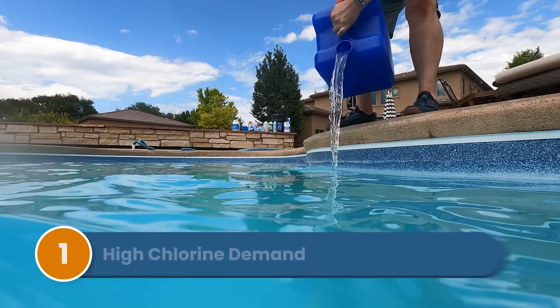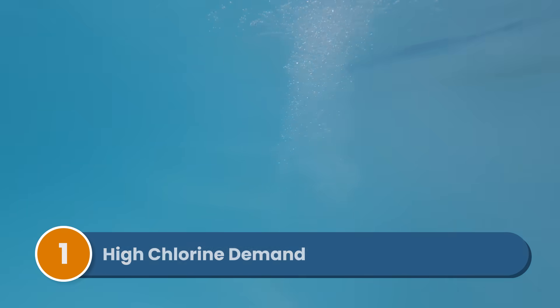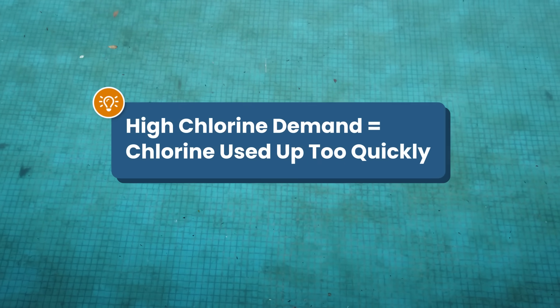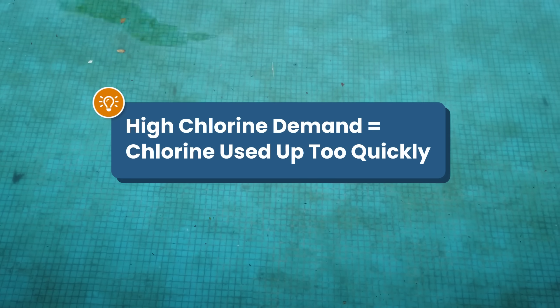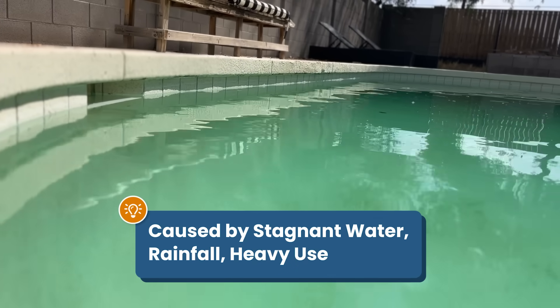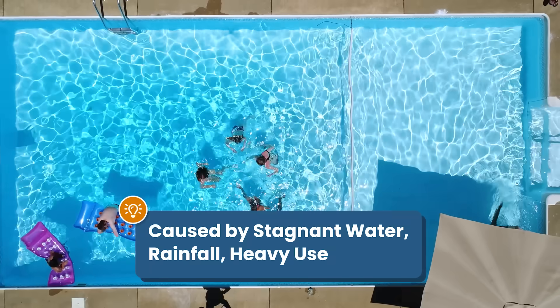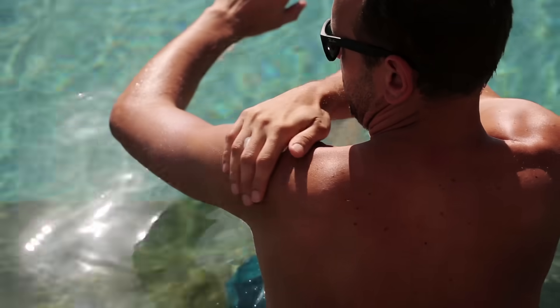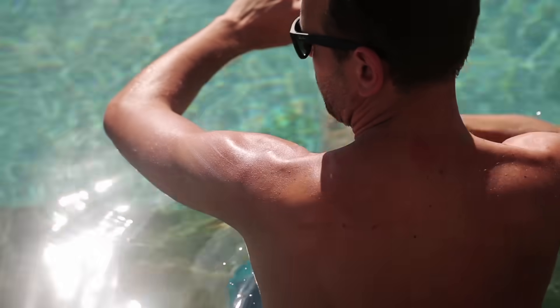Here are the top six reasons that your chlorine keeps dropping. Number one is you've got high chlorine demand. This is a common culprit. If your pool has high chlorine demand, that means there are too many contaminants in the water and your chlorine gets used up faster than you can add it. This happens usually when your pool water has been sitting untreated, after heavy rainfall, or when there's been a lot of use. Things like sunscreen, body oils, leaves, and organic debris can all consume chlorine.